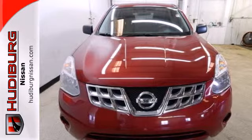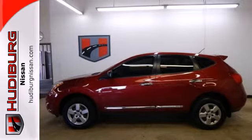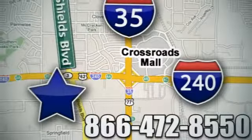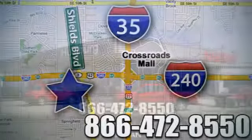Life is short. Drive a vehicle that makes you appreciated every time you get in. Call or stop in today. We are conveniently located one block west of I-35 on I-240 in Shields in Oklahoma City.